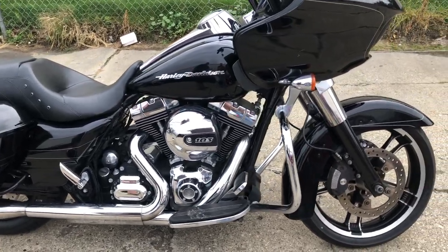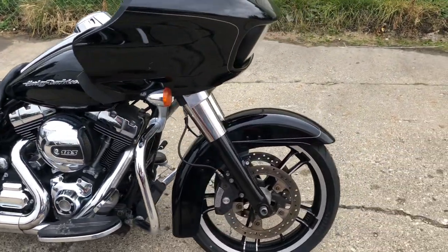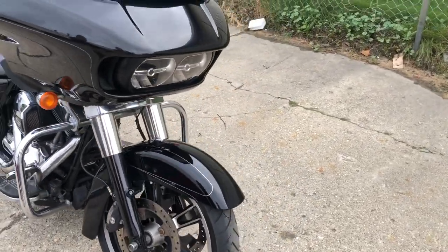Hey guys, ApprovalPowerSports.com here. Got a 2015 Road Glide Custom just got in. This high gloss, vivid black paint — super clean.